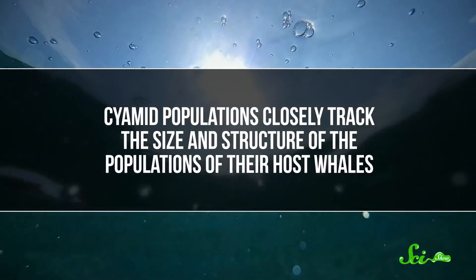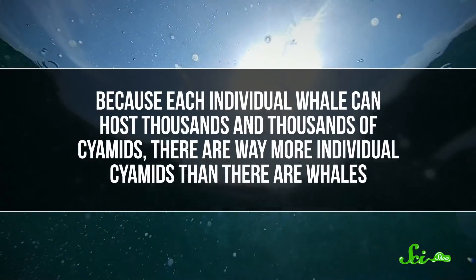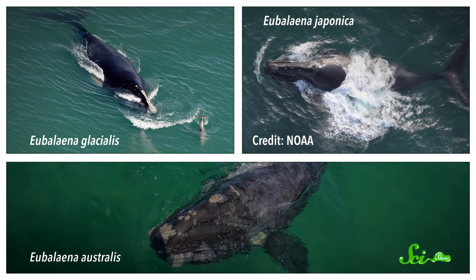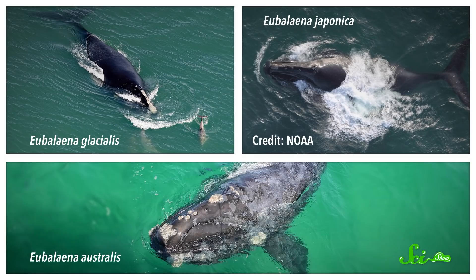Because they're literally stuck to their hosts, whale lice can tell researchers a lot about what goes on when they're not looking. Looking at genetic differences between the lice that hang out on the three species of right whale has helped scientists figure out a lot about those species' history. Cyamid populations closely track the size and structure of the populations of their host whales. But because each individual whale can host thousands and thousands of cyamids, there are way more individual cyamids than there are whales, meaning there can be a lot more genetic variation among a whale's cyamids than among the whales themselves — giving scientists more information to pore over. From tracking the genetic variation of their lice, we've inferred that the three species of right whale split from each other around six million years ago. The two species in the northern hemisphere are now endangered thanks to whaling, but lice genetics also show that they were once as abundant as their southern hemisphere cousins.